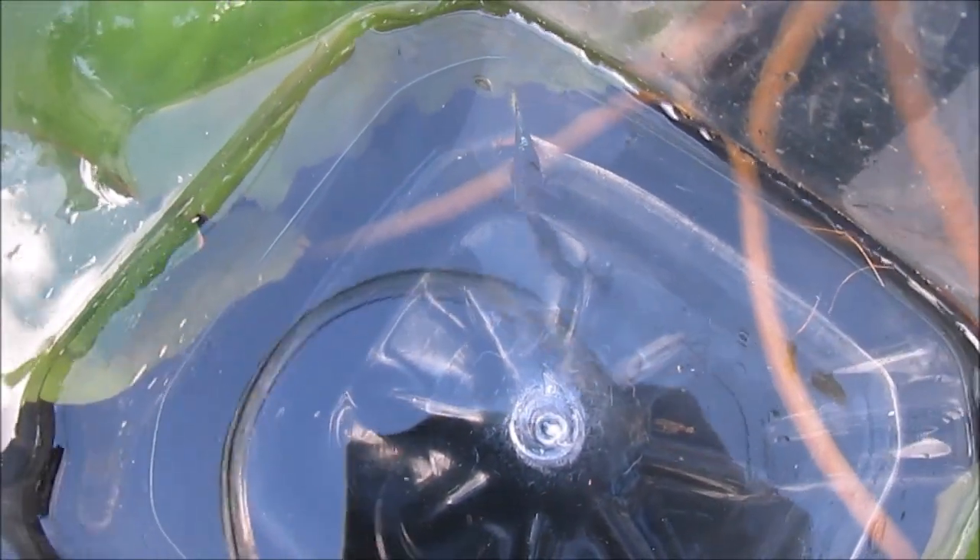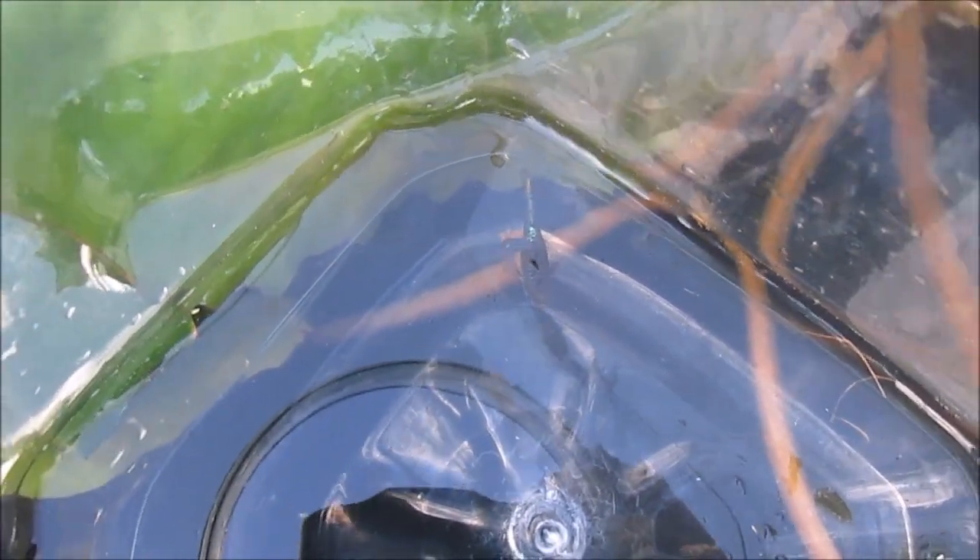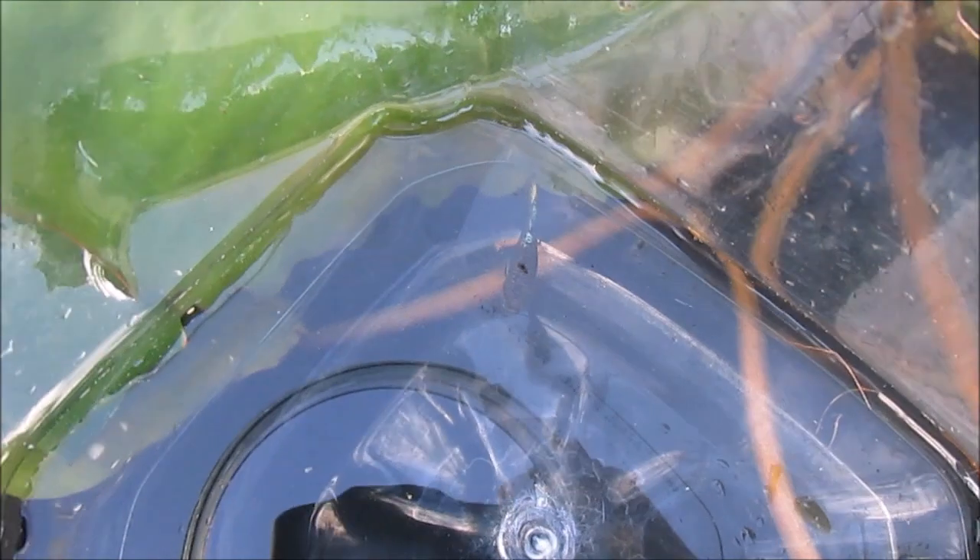Hi everyone. My friend is working with these F2 generation crossbreeds between the Neon Blue and the Sunset Microwiff Guppy strains. While looking for breeders to create an F3 generation, this female with an iridescent back stands out.